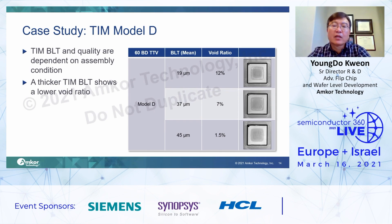TIM model D is a higher thermal conductivity TIM — 4.7 watts per meter K — in an aluminum pillar-based polymer TIM. In the table, you can see three different SAT images, and you can recognize that each image has a different TIM die coverage. Also, you can see each different BLT. This means, in the case of model D, a sufficient BLT thickness is needed to make good TIM die coverage. This means even a high thermal conductivity TIM cannot achieve lower Theta JC if assembly quality is poor. So all thermal performance depends on assembly quality.